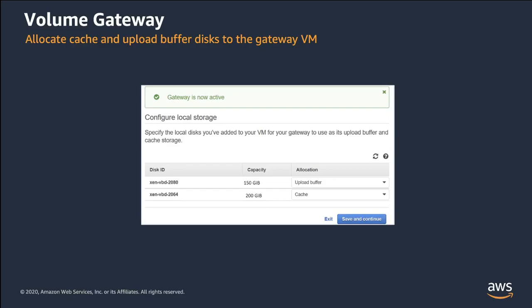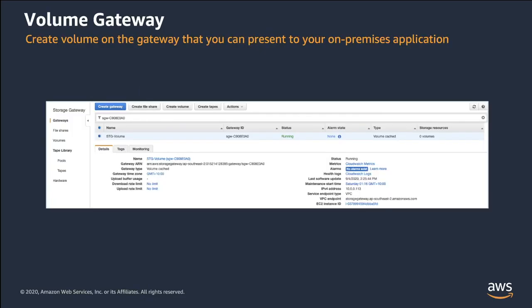For a cached volume, configure at least one disk for an upload buffer and the other for cached storage. For a stored volume, configure at least one disk for an upload buffer and allocate the rest of the storage for your application data. Once the gateway is created, you will be presented with the overview page where you will be able to see the details of the gateway within your environment, including access to other AWS services that are tightly integrated, including CloudWatch for monitoring.